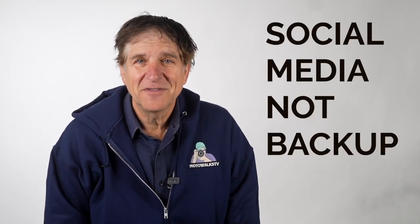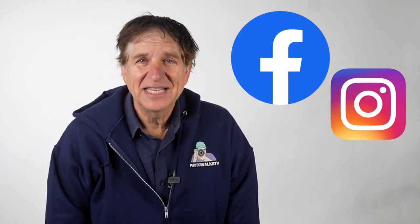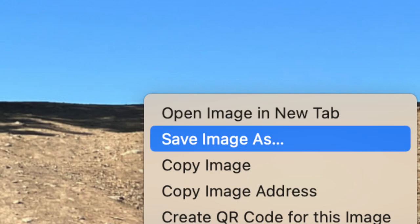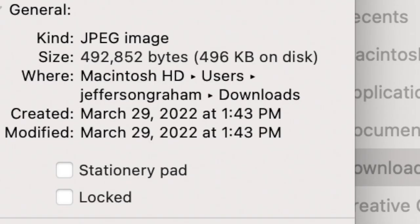Many people — and this is really important — think that if they post to social media, they're actually backing up their photos, but that is not true. Sadly, Facebook, Instagram, Shutterfly, and other sites will grind your resolution way down. So if you reach for it later and try to download it, what you're getting is a super low resolution copy that you'll never be able to print. This is food to think about before your next shoot.